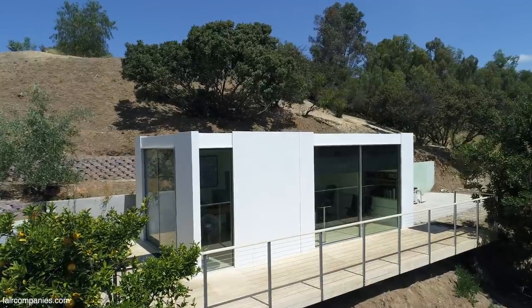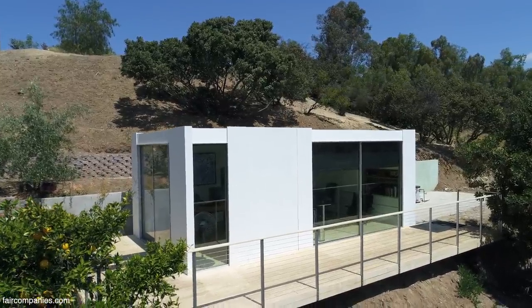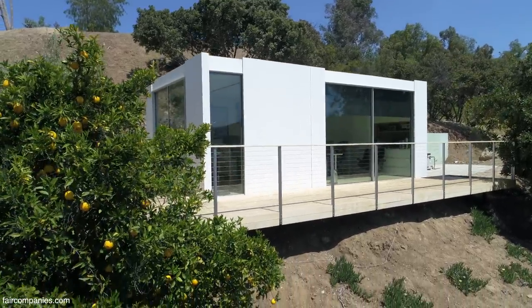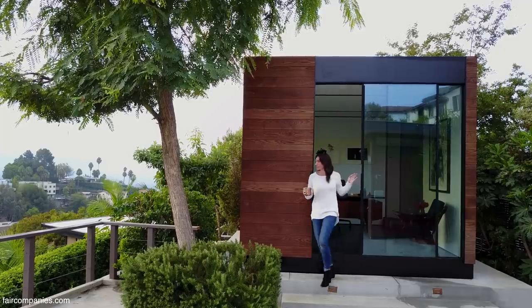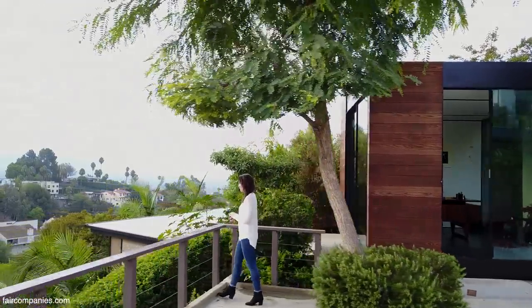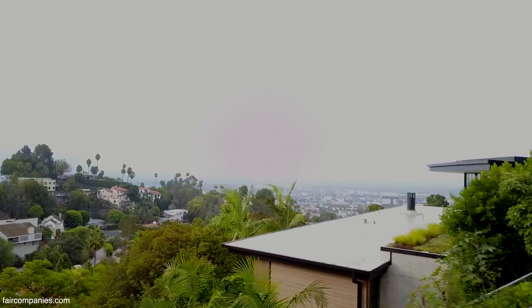There was a state law that took effect in 2017, and it allows for backyard homes to be built on a lot more properties than ever before through a streamlined, non-discretionary review process. Before, if you wanted to build a backyard home, your neighbor from six blocks away who doesn't even see your backyard could come in and say they don't like how it looks and prevent it from being built.